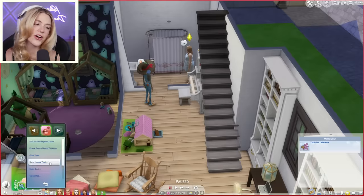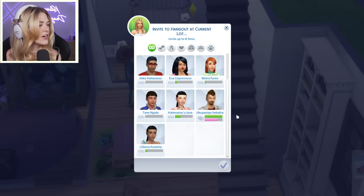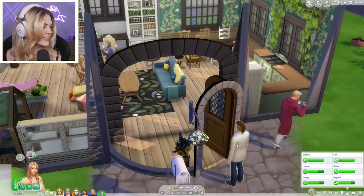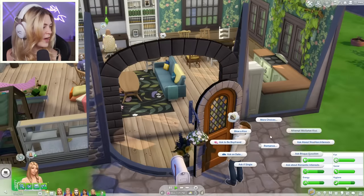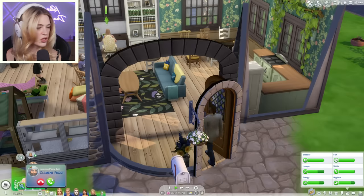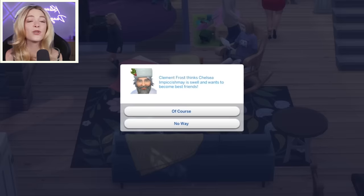We're going to invite over our other lover. I love that he came over and we were like 'no, leave,' and now we're like, 'nevermind, come back over.' Our next baby father is here. We are going to try for a baby in the bush. Are you kidding me? Literally as we're trying for a baby, Clement Frost came back over and wants to be best friends again. Hopefully he never darkens our doorway again after today.